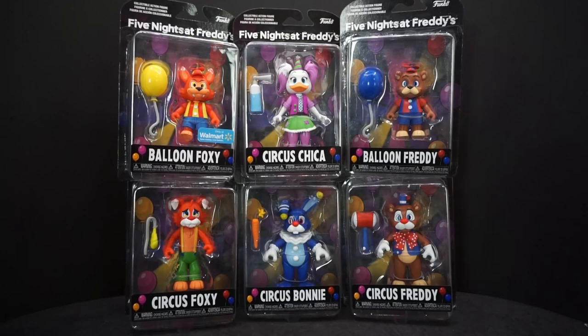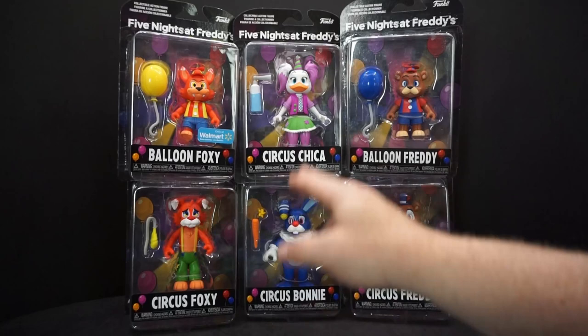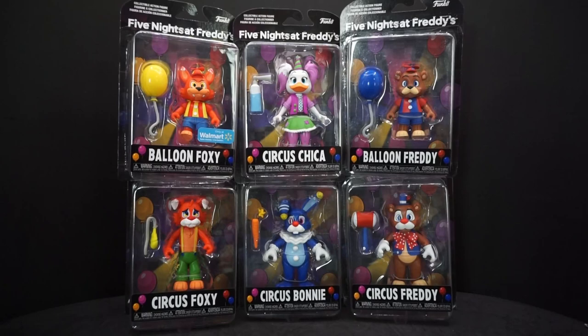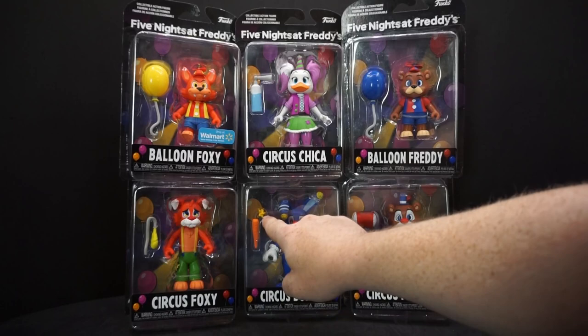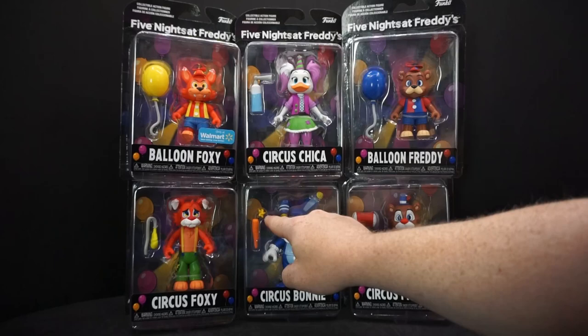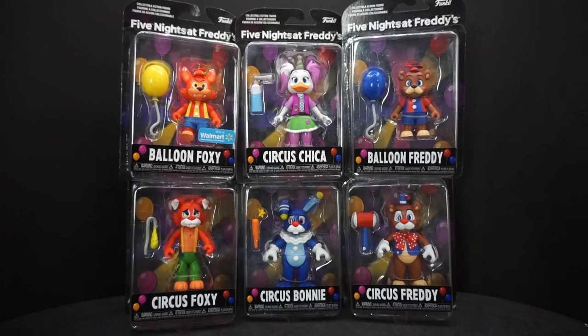There are six figures in total if you get the Walmart exclusive Balloon Foxy. We have Balloon Foxy and Balloon Freddy, and the rest are circus figures. Some of them have interesting designs — Circus Foxy has kind of a hobo look, Circus Chica has patches on her skirt, while Circus Freddy and Circus Bonnie look like actual circus performers. Circus Freddy has a mallet, and Circus Chica comes with a little seltzer bottle spray thing.